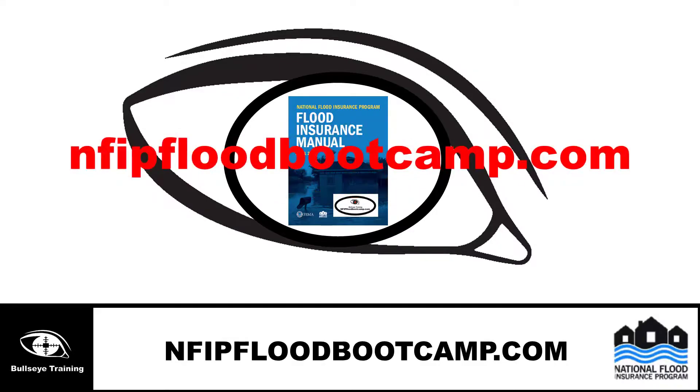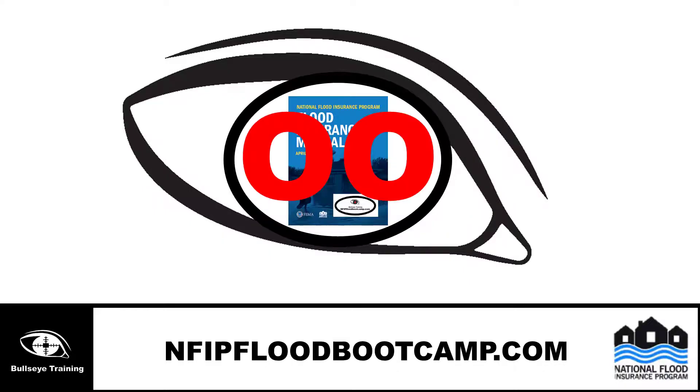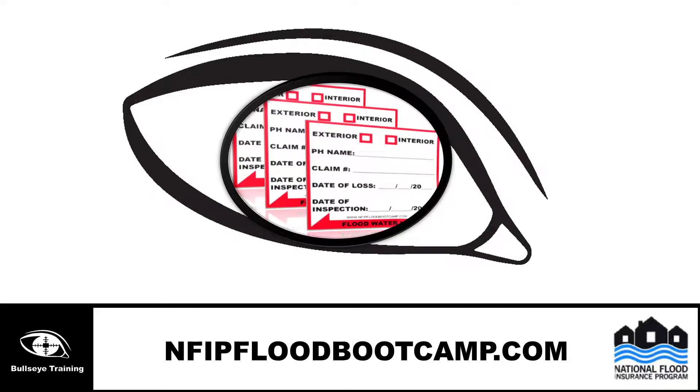While you are on our website, NFIPFloodBootCamp.com, make sure you check out other products we offer that will help you be a professional.